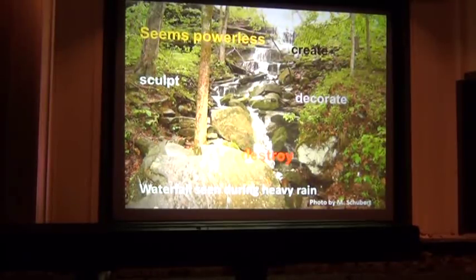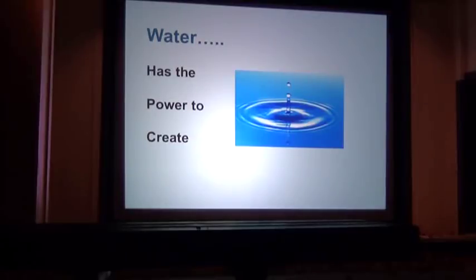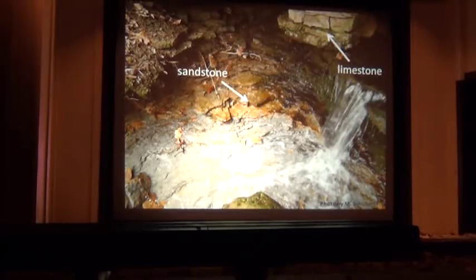None of you saw that waterfall today — we found our way down to the historic entrance, but you can only see it when you're standing in rain. Water has the power to create. The rocks themselves in the area — limestone, sandstone, and shale — formed underwater.